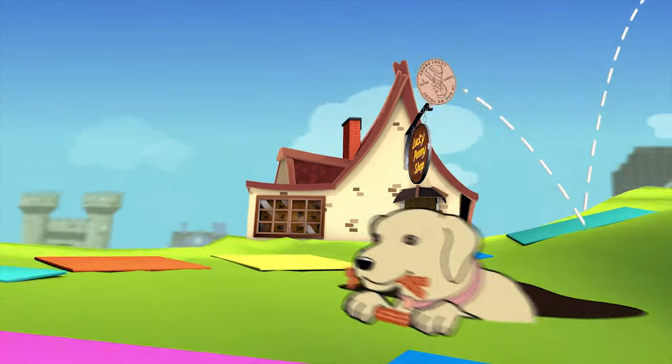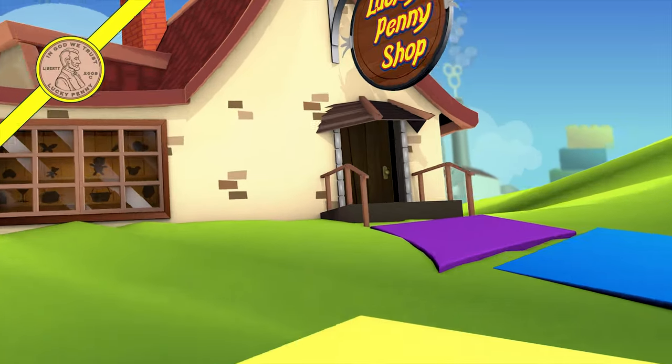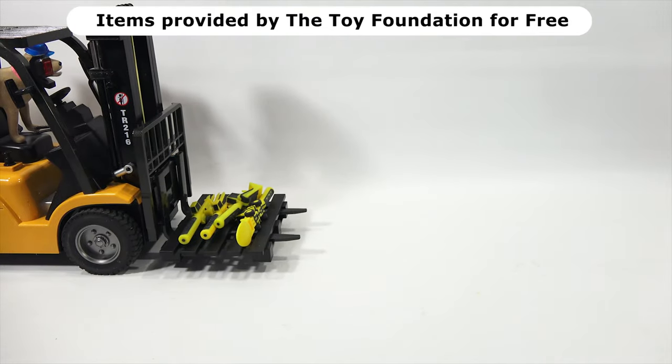You are now watching a Lucky Penny Shop product feature. All right, boys, incoming lunchtime!